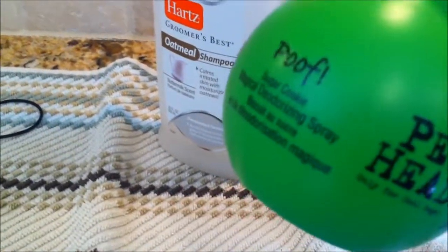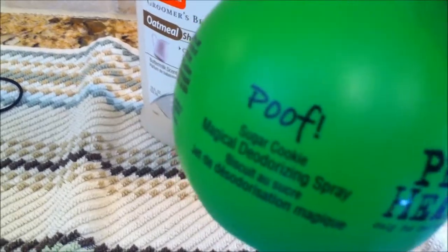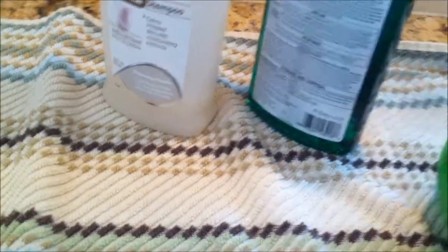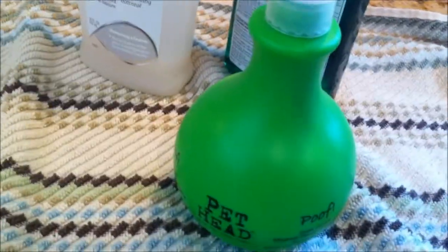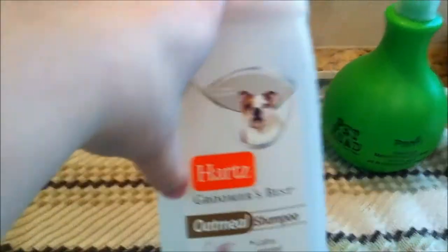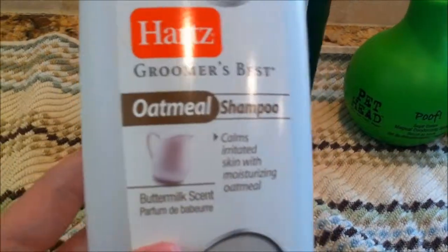This is Gizmo's beauty routine for bath time. After he's completely done, he gets this Pet Head Poof Sugar Cookie Magical Deodorizing Spray, which smells delicious — literally like sugar cookie — and it lasts forever. Before he had fleas, we were using this Hearts Groomers Best Oatmeal Shampoo, which is to calm irritated skin.